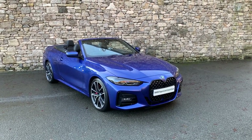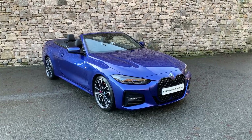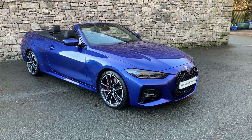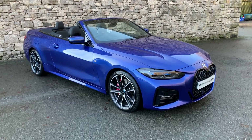Hello from Lloyd BMW South Lakes. Today we have this absolutely gorgeous BMW 420i M Sport convertible finished in Porto Mayo blue, which is probably one of my favourite colours to be fair. This is a 2021 model and it's covered less than 3000 miles.